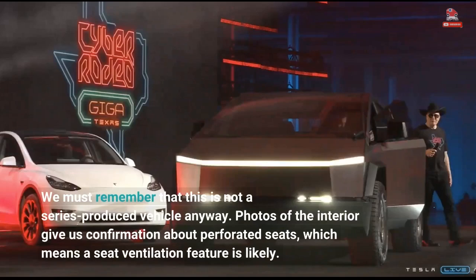We must remember that this is not a series-produced vehicle anyway. Photos of the interior give us confirmation about perforated seats, which means a seat ventilation feature is likely.